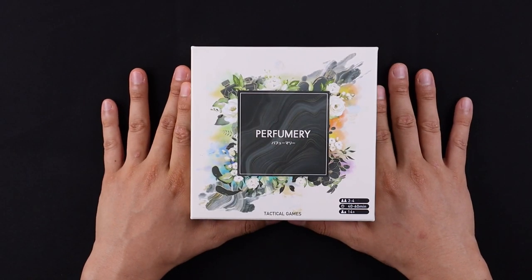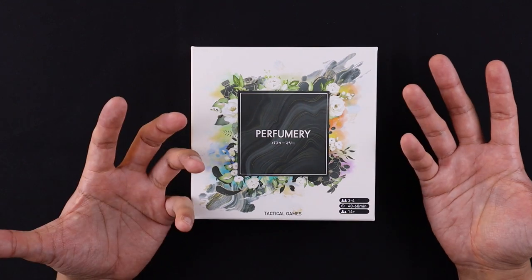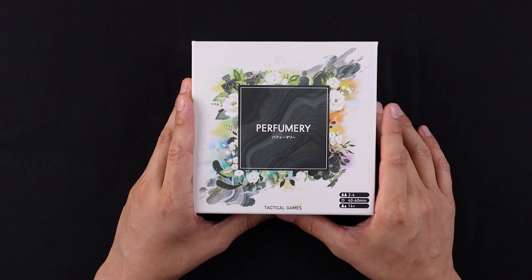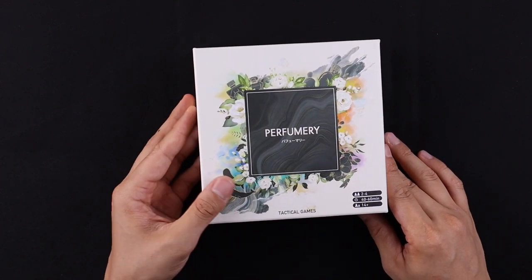Welcome to another unboxing video from CardboardEast.com. My name's Jay. I play Asian board games and share what I find with all of you. Today we're going to be unboxing Perfumery from Tactical Games — 2 to 4 players, 40-60 minutes, ages 14 and up.